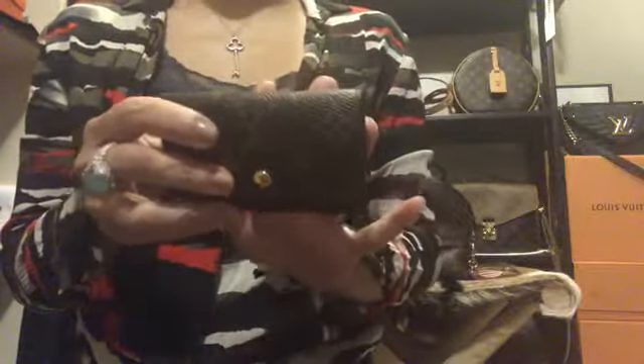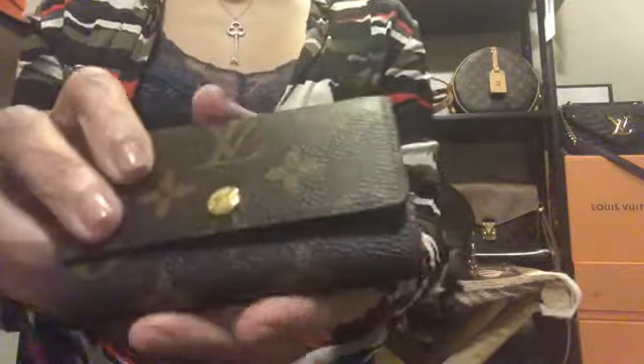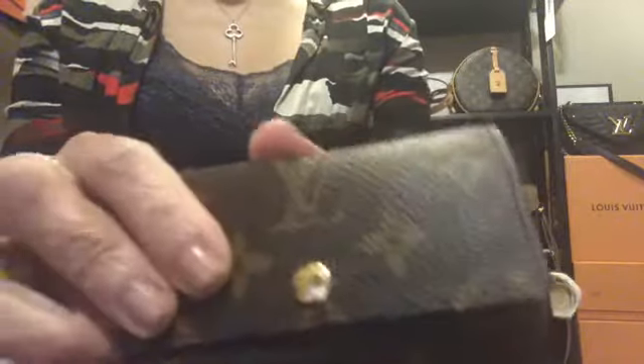The next item is this six-key ring from Louis Vuitton. I've had this for years and I use it every day. The glazing is still intact and there's just a little fading, but for everyday use it has held up really well. I really love this piece.